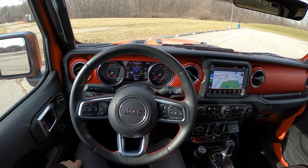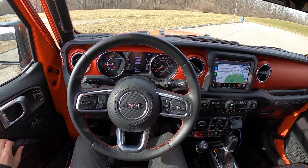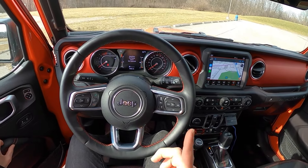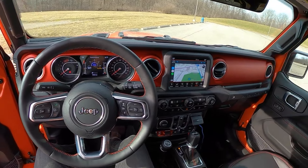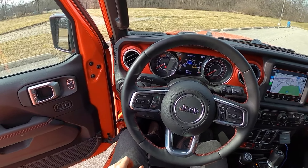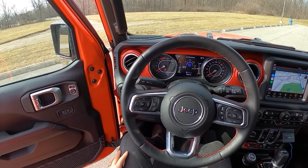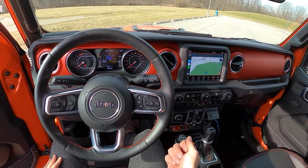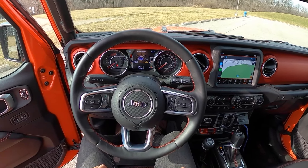This new diesel Wrangler Rubicon — it's not cheap, but I think it's worth it, especially if you're going to be using it for heavier-duty off-roading, longer road trips, overlanding, or perhaps a little bit of towing. If you're just going to be putzing around town, don't get the diesel — get the V6. These new modern diesels are much better suited to hard, long use; that's where they operate at the most efficient.